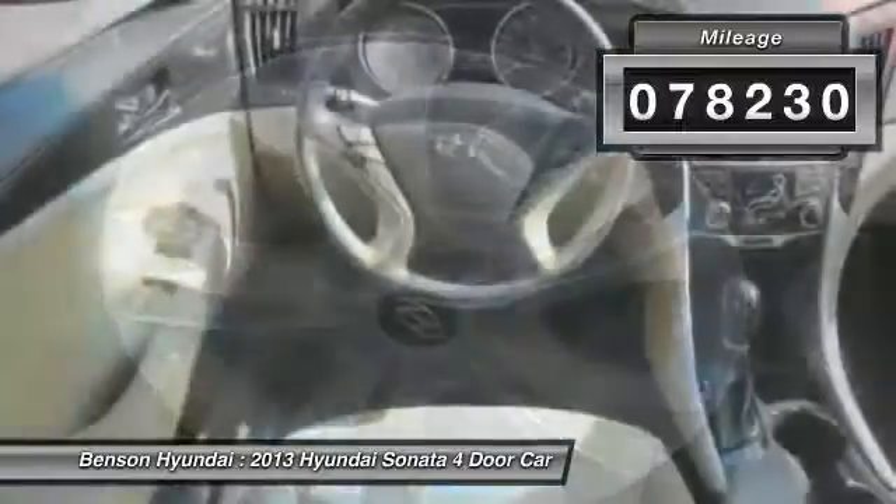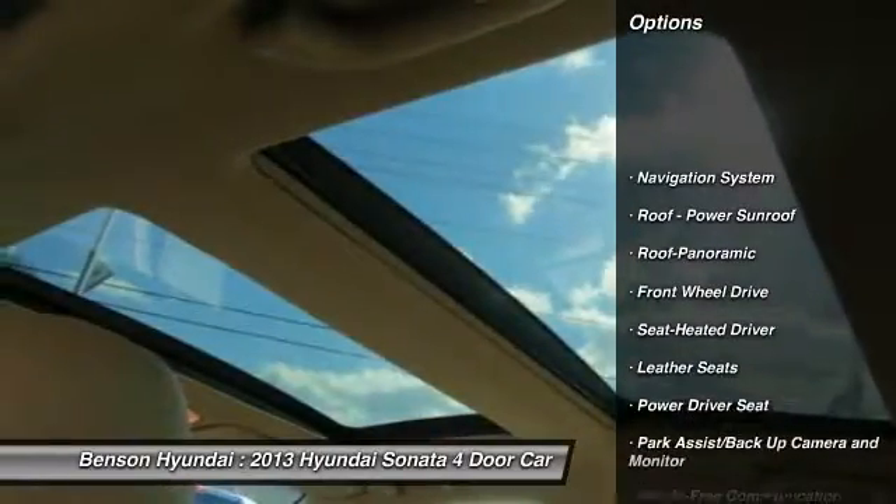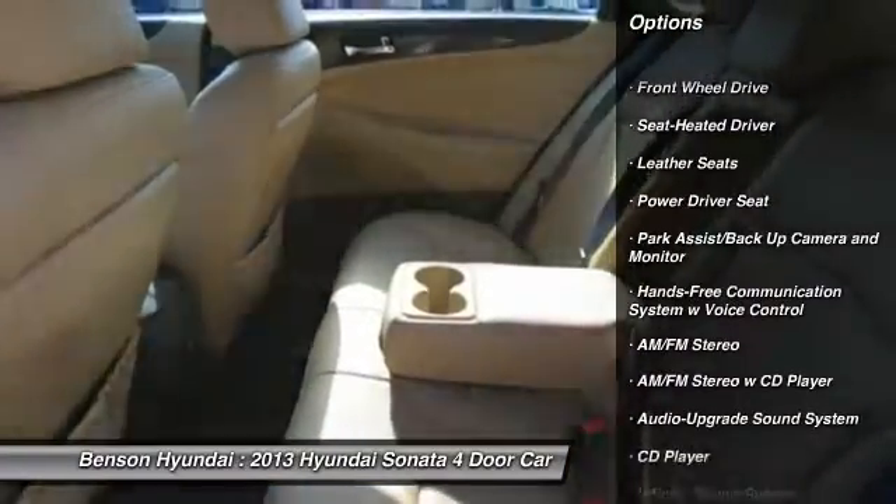Here are some of this vehicle's great options: anti-lock braking system, stability control, traction control, navigation system, and air conditioning.